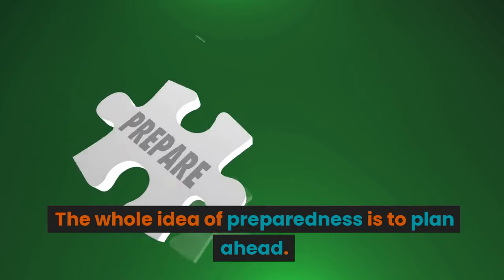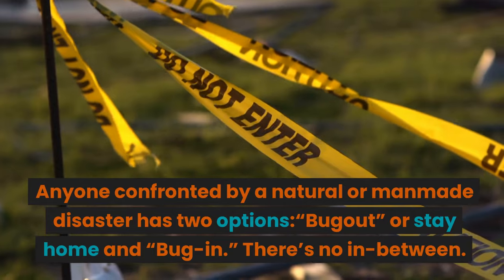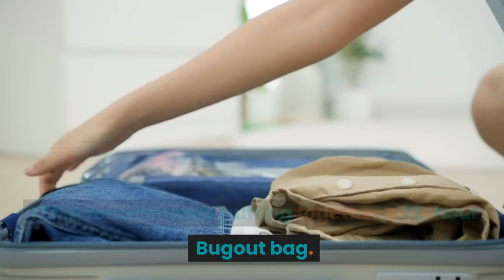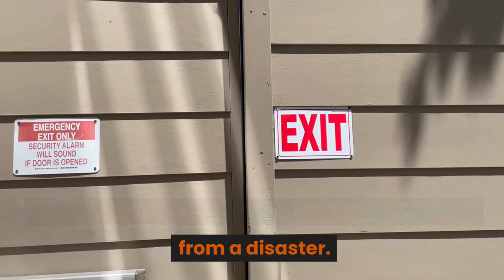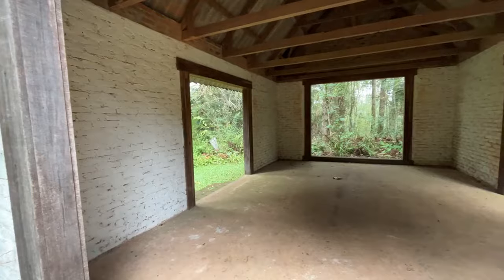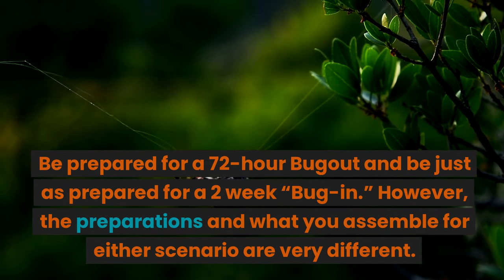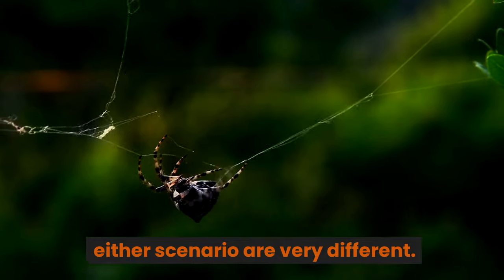The whole idea of preparedness is to plan ahead. Anyone confronted by a natural or man-made disaster has two options: bug out or stay home and bug in. There's no in-between. FEMA recommends putting together a 72-hour bug-out bag — that's the average duration for an evacuation from a disaster — but most people don't evacuate. The easy answer for most of us is to do both: be prepared for a 72-hour bug-out and be just as prepared for a two-week bug-in. However, the preparations and what you assemble for either scenario are very different.